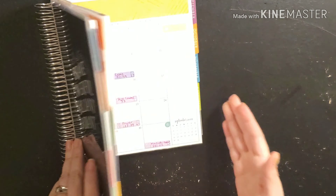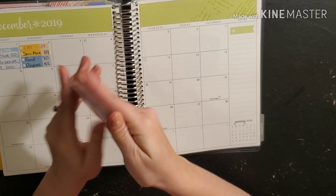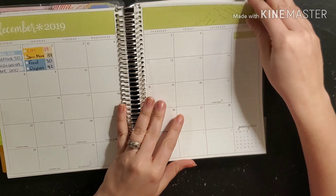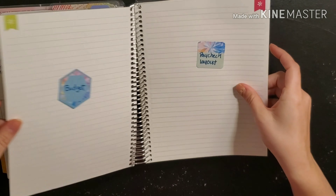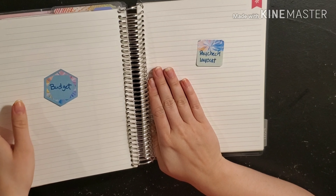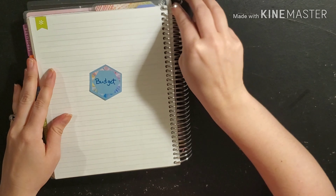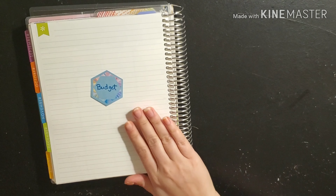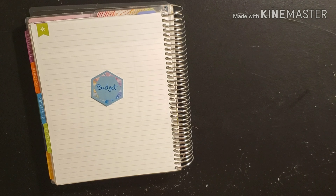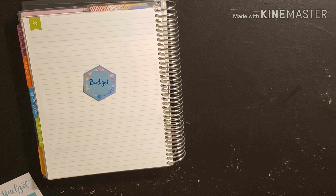We're going to flip to our December section. I'm going to pull this out because it's making it a little thick. I kind of labeled which page I wanted to do stuff on — I'll switch them up just a bit. So we're going to take the first page behind the monthly view and set up our budget on this page here this week, using our December budget sheet and snowman washi.